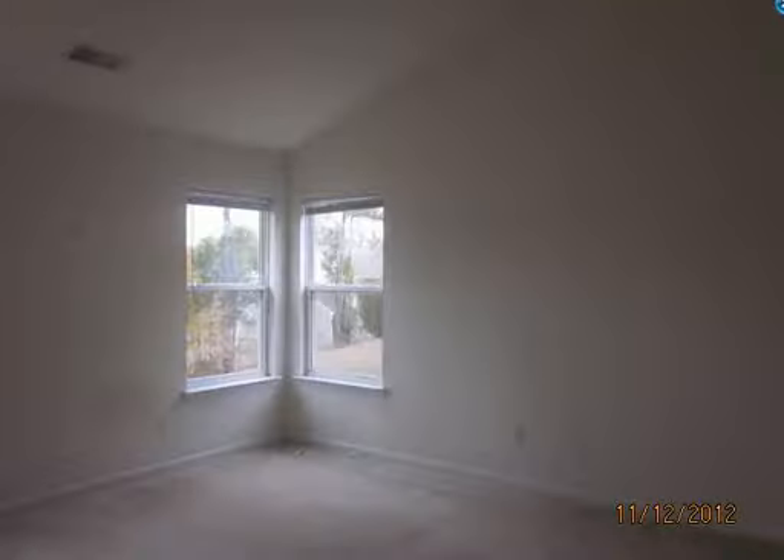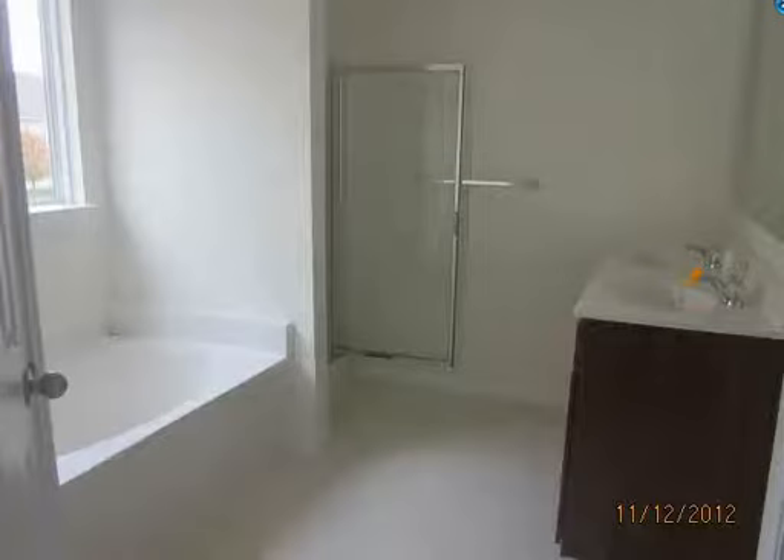These are just rooms throughout the house that always look kind of the same. Bathroom, master bath — dual sink right in here, separate shower, garden tub.